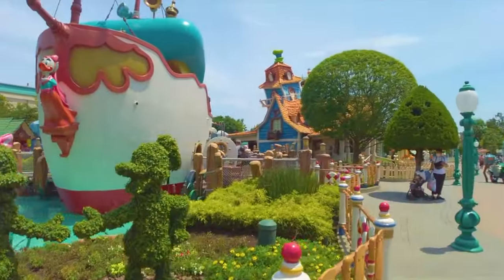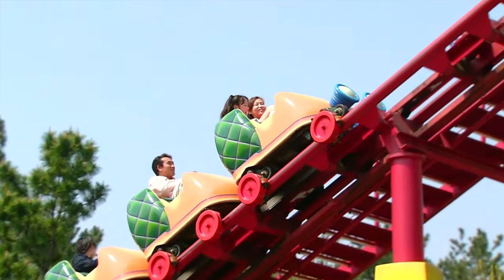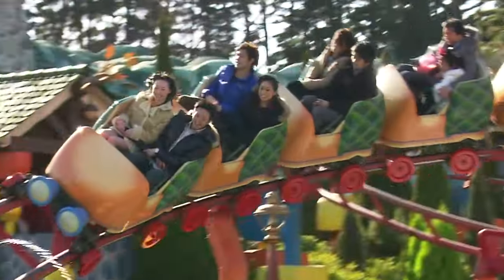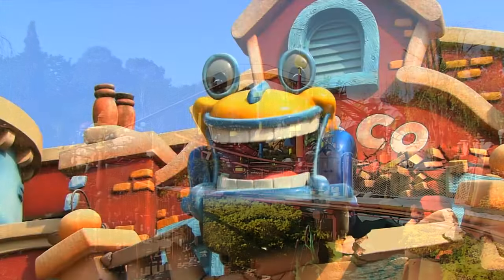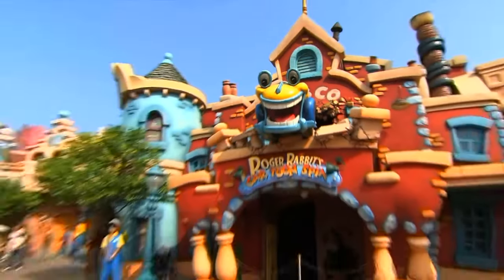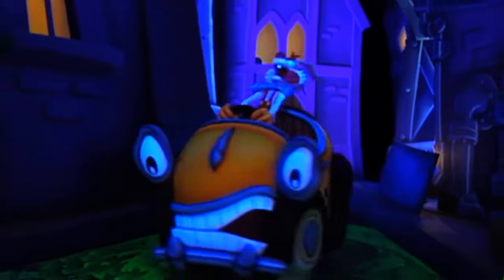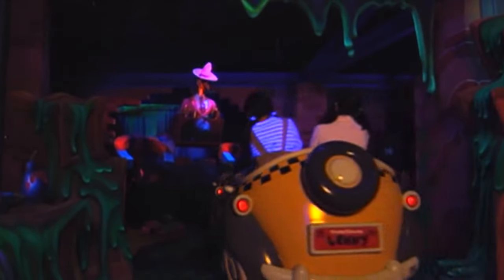There are also some rides in Toontown, with the first being Gadget's Go Coaster — a junior roller coaster themed to Gadget Hack Ranch from Chip 'n' Dale's Rescue Rangers. This is the shortest Tokyo Disneyland attraction at a whopping 44 seconds, but it's still entertaining for the younger guests. The final attraction in Toontown is Roger Rabbit's Cartoon Spin, a dark ride themed to the movie Who Framed Roger Rabbit? The ride spins as it follows a track through a variety of scenes featuring characters from the classic 1988 film.